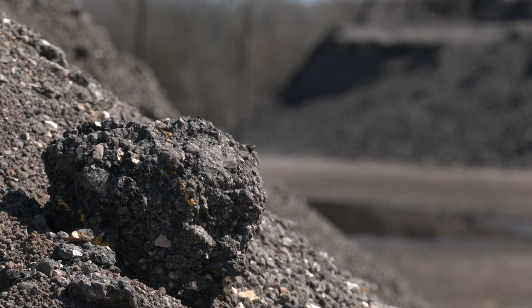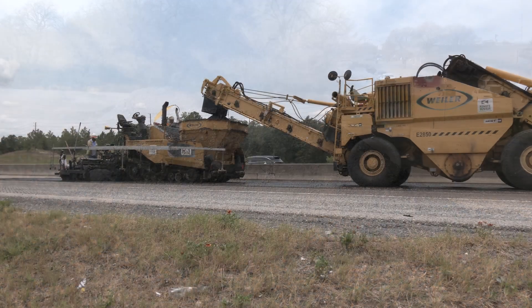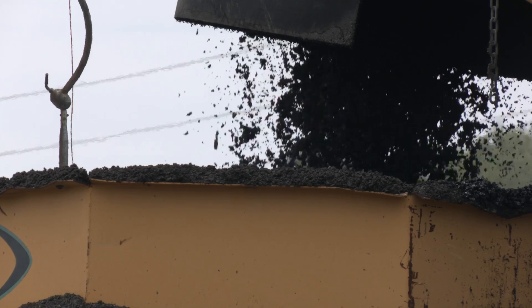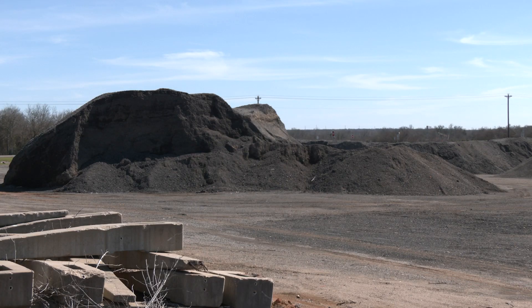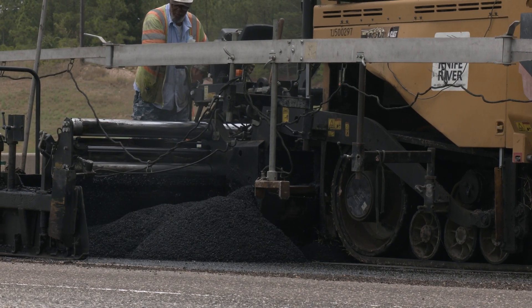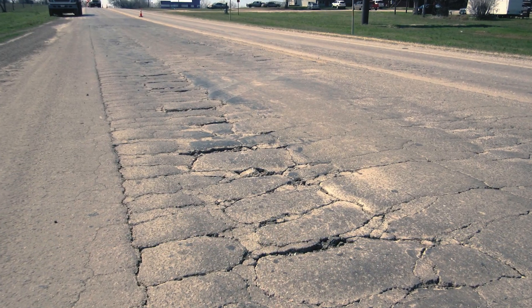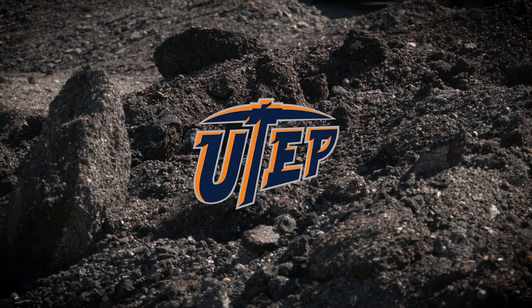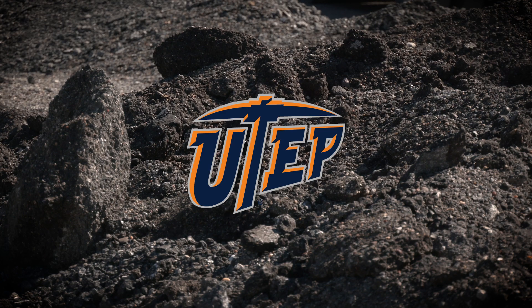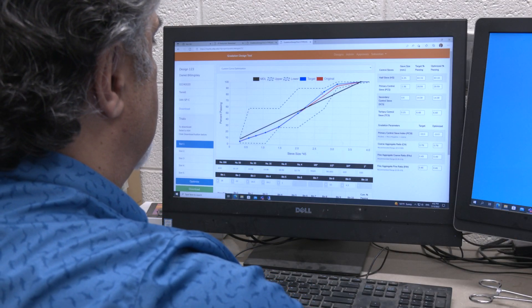Use of recycled pavements and shingles in some asphalt pavement mix designs is common practice for departments of transportation across the nation. While this is undoubtedly better for the environment and economically wise, it's important for the Texas Department of Transportation to continue improving the quality of these mixes in order to reduce cracking and rutting on the state's highways. Research at the University of Texas at El Paso is looking at current guidelines to see how they may be adjusted to create better performing recycled mixtures.